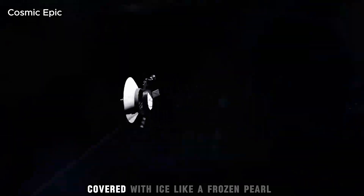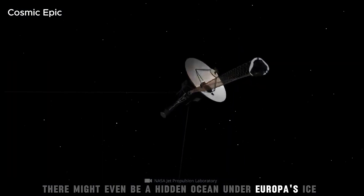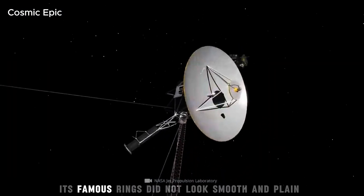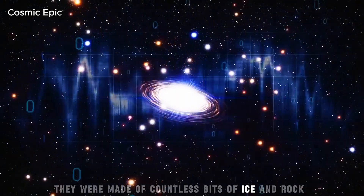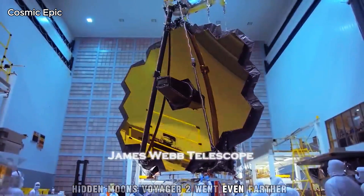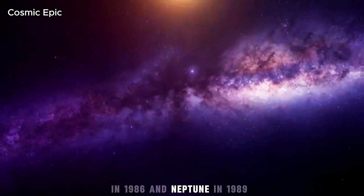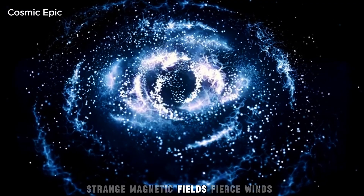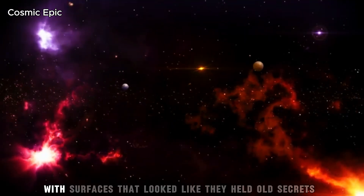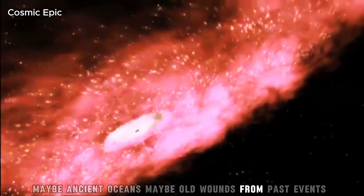Europa was smooth and bright, covered with ice, like a frozen pearl. Many thought there might even be a hidden ocean under Europa's ice. Then came Saturn. Its famous rings did not look smooth and plain from up close — they were made of countless bits of ice and rock, shaped into patterns by small hidden moons. Voyager 2 went even farther. It became the first and only spacecraft to visit Uranus in 1986 and Neptune in 1989. Each visit brought new shocks: strange magnetic fields, fierce winds, odd weather, and moons with surfaces that looked like they held old secrets. Maybe ancient oceans. Maybe old wounds from past events.